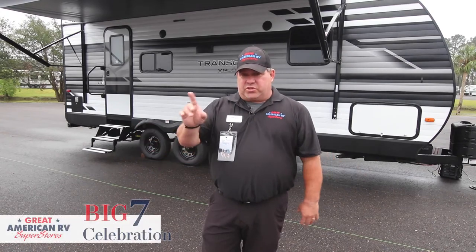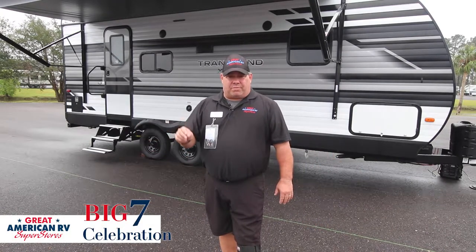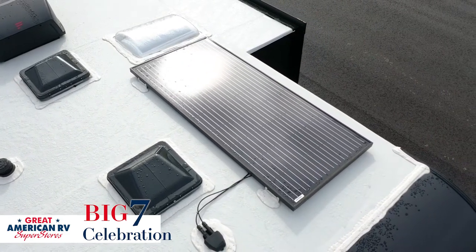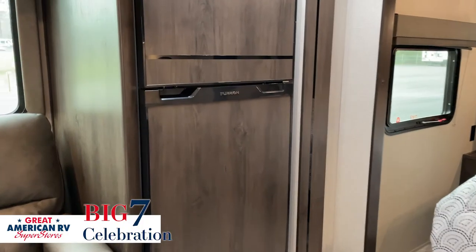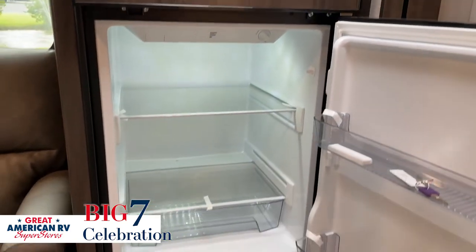One of the best features — we'll start with the outside — is the 165-watt solar panel. It's going to keep the batteries charged up, keep the lights on for you, and it also runs the refrigerator. It's a 12-volt refrigerator, so it doesn't have to run off of propane going down the highway.